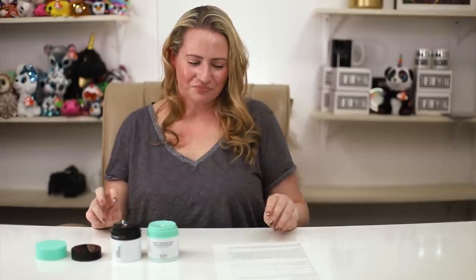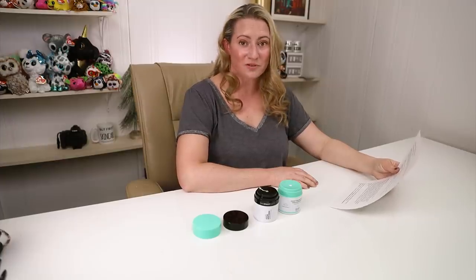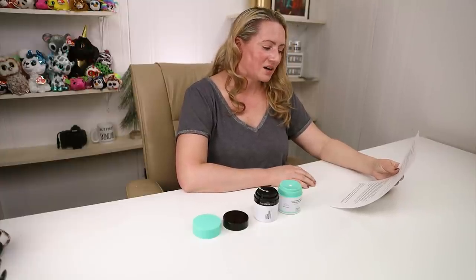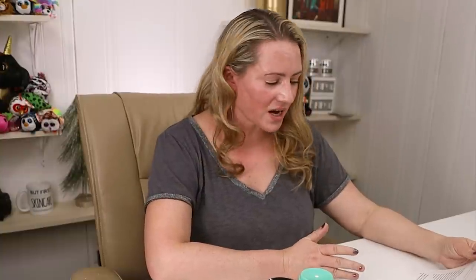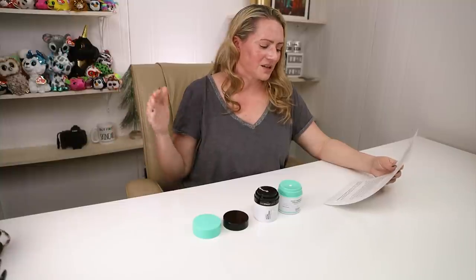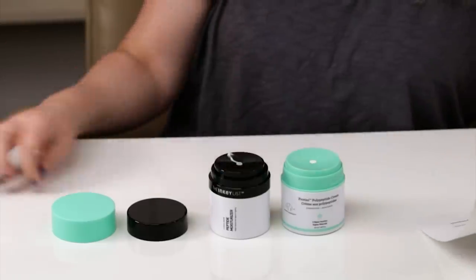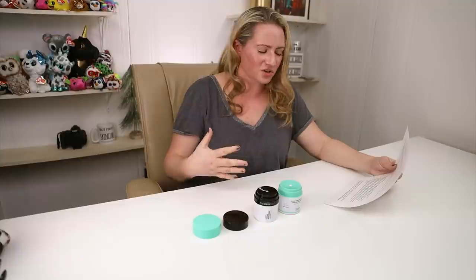Moving on to beneficial ingredients. They both have peptide in the name, which is why a lot of people mention the Inkey List as a dupe for the Proteiny. I don't really want to go through every single beneficial ingredient because the Drunk Elephant's ingredient list has 34 beneficial ingredients — lots of peptides, hydrating ingredients, ferments, amino acids, and skin conditioning ingredients. It's a long list with a lot of really great ingredients.